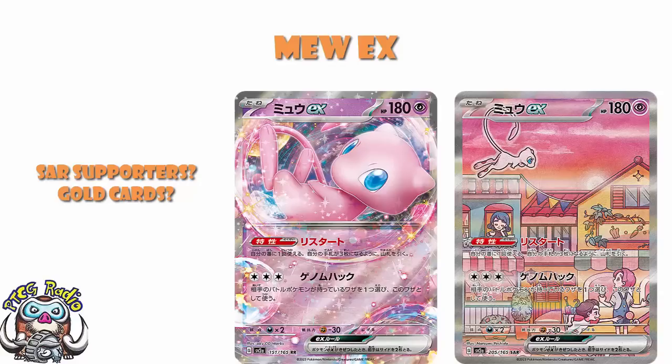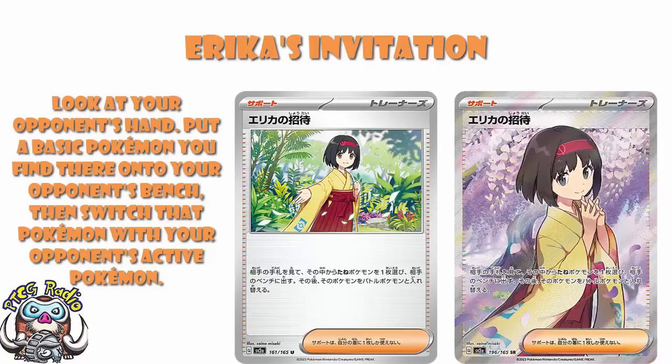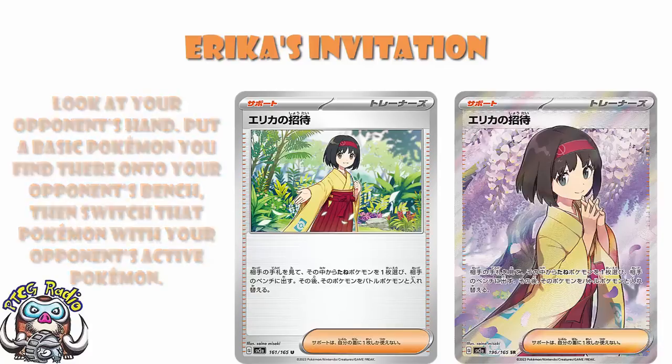What we do have is a couple of Full Art Supporter Cards. Let's start with Erika — specifically Erika's Invitation. This is the one where you look at your opponent's hand, put a basic Pokemon you find there onto your opponent's bench, and then immediately switch it with their active Pokemon. Basically, what this card allows you to do is attack a Pokemon — a basic Pokemon — in your opponent's hand, which is actually really huge if your opponent has a tech Pokemon waiting to play at the perfect time. Drapion is a classic example: drop it at the perfect time so your opponent can't KO it for two prizes first. Well, now you can get it out of their hand and then go after it.